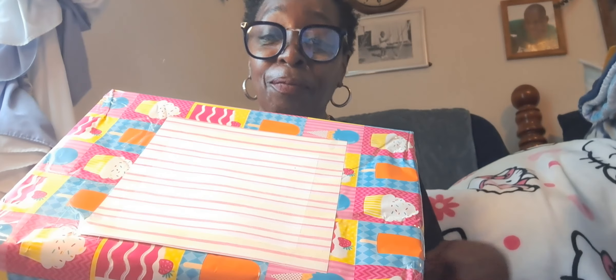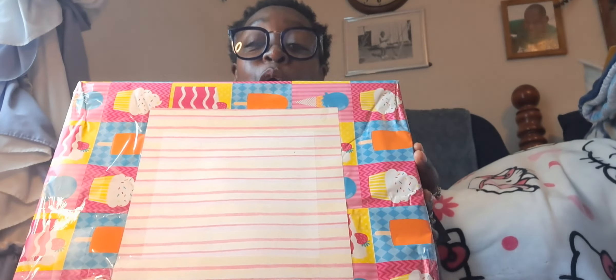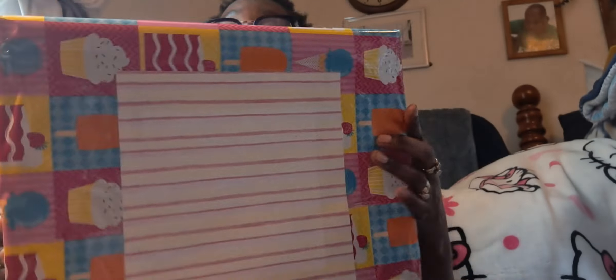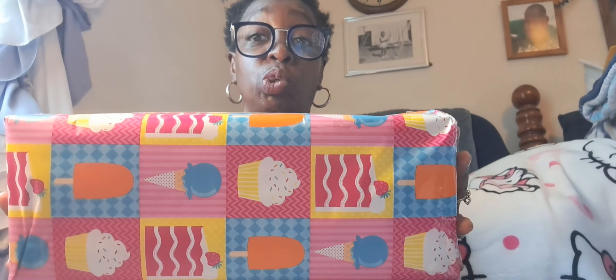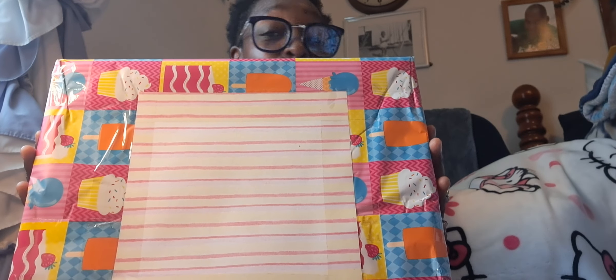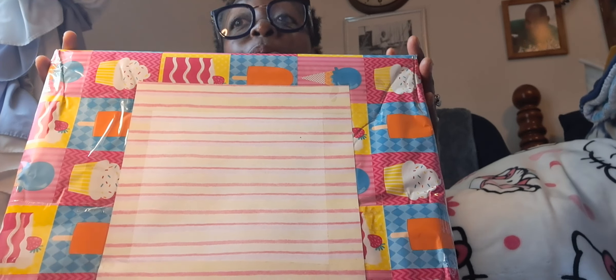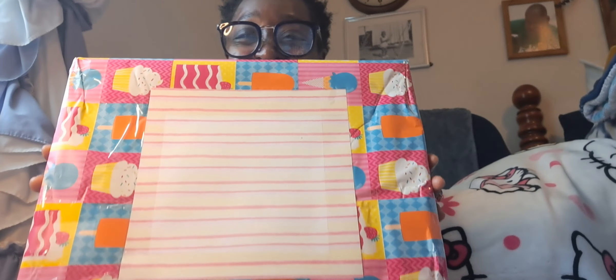So moving on to the surprise — in lieu of my 1K, I wanted to do something really nice for a subscriber. I picked a random person. First I want to say thank you all for making me hit 1K — I appreciate it so much. So this is the item that's going to be given away. It's already wrapped and ready to go. It has a lot of cute stuff in it. I've already drawn the name. I will be doing another giveaway so if you don't win, don't be discouraged.